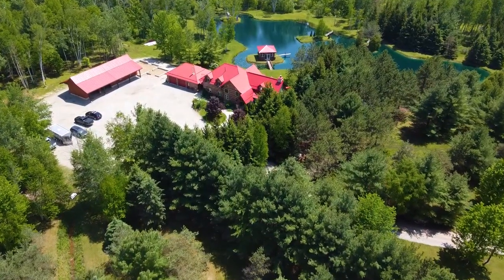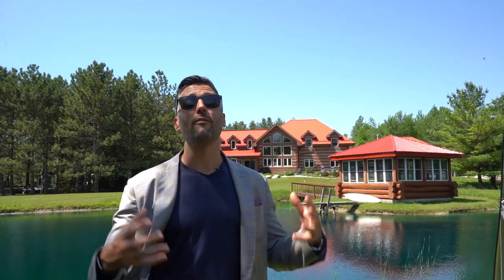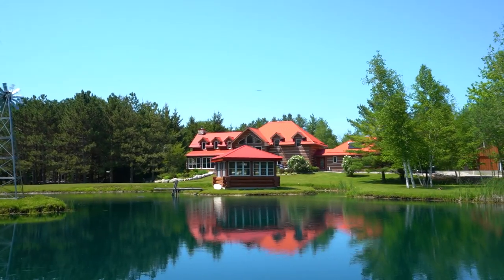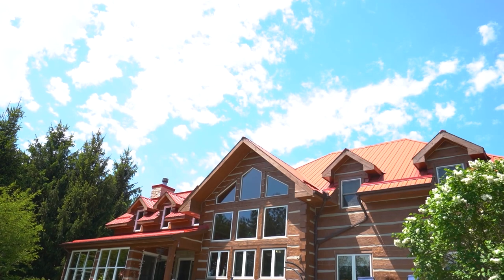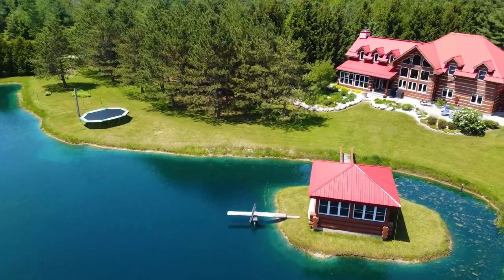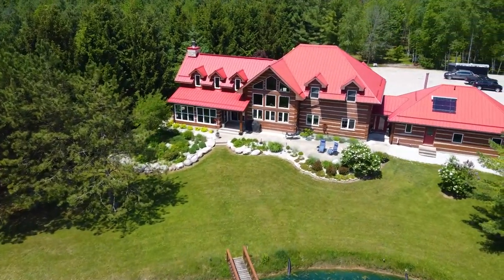This is not your typical property tour. I am standing at a custom 3,600 square foot log home that is off-grid — you don't even have to pay hydro on something like this — and it's surrounded by a hundred acres of natural reserve land in one of the most beautiful areas in the world. The craziest part about this property is for the price point, you cannot believe the value that you are getting.